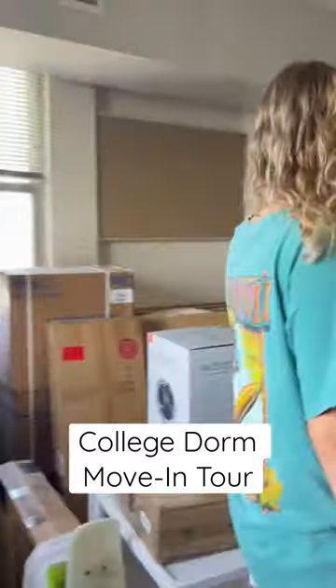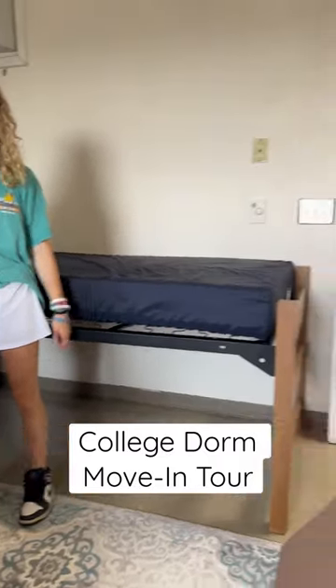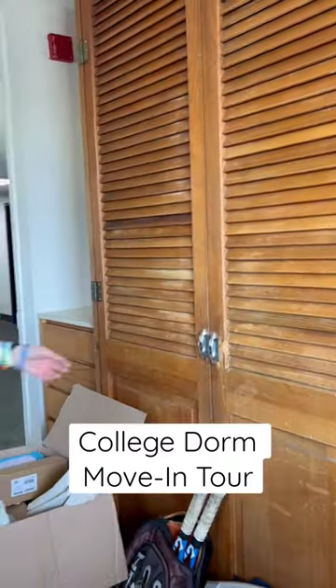My roommate is on this side, so she has her bed, her desk, and her own closet as well. And these closets are ginormous.